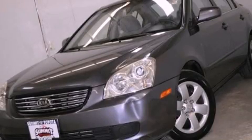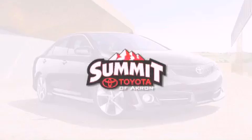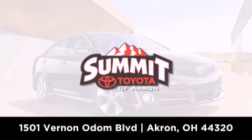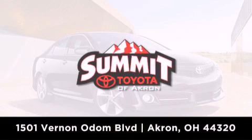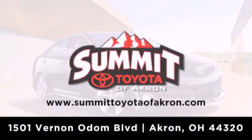We invite you to contact us today to learn more about this vehicle. Summit Toyota of Akron is conveniently located at 1501 Vernon Odom Boulevard in Akron. Contact us today to find out about our financing specials or visit us at SummitToyotaOfAkron.com.